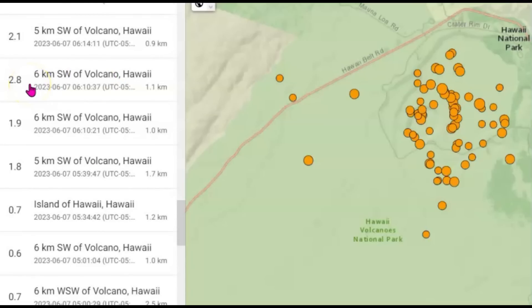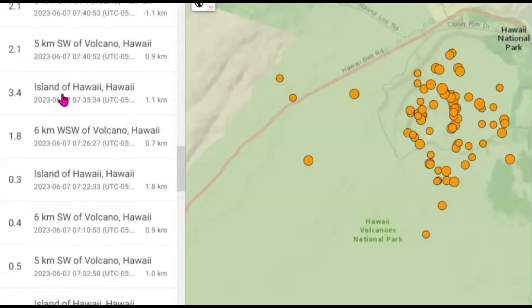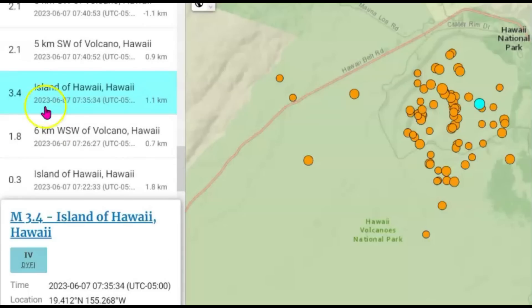We got a 2.8 here, a 2.1. The largest would have been a magnitude 3.4, and that is in the center of the caldera, but it's 1.1 kilometers below sea level.